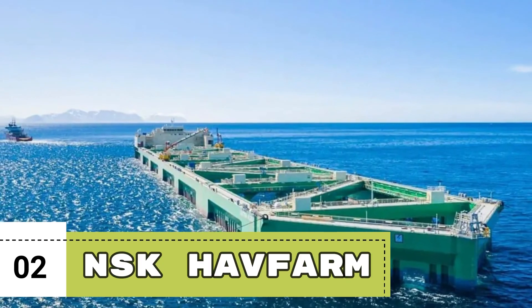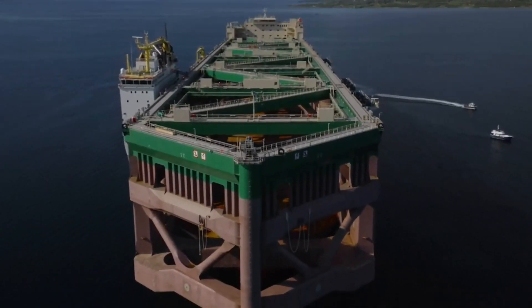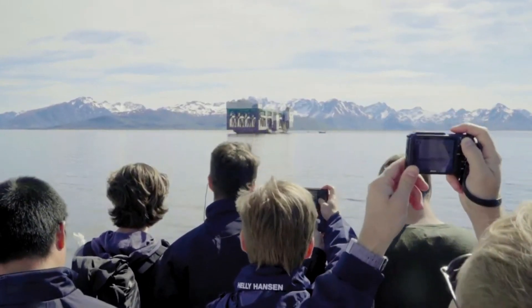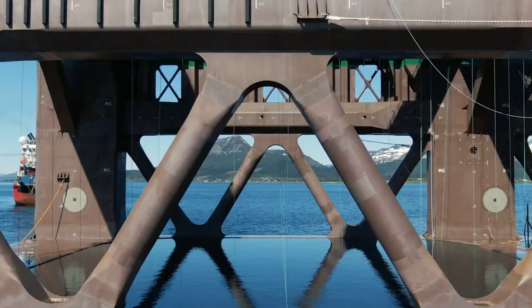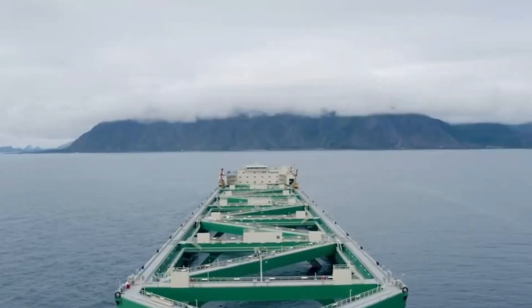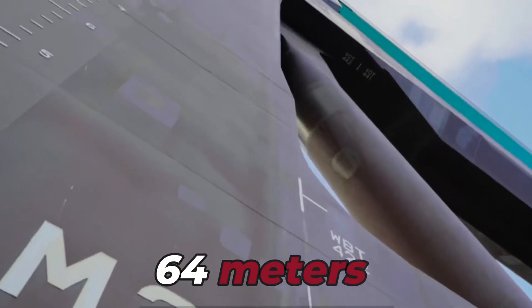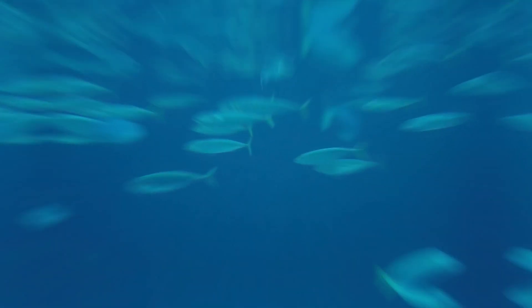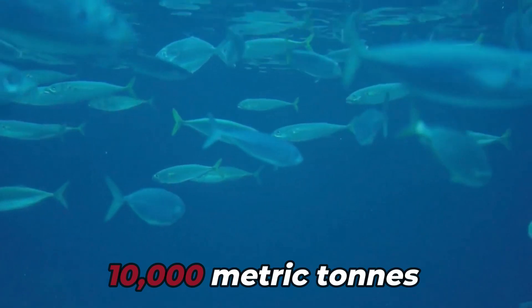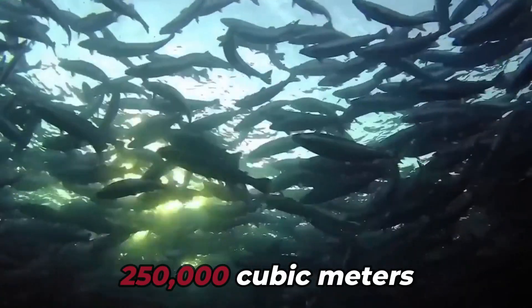Number 2: NSK Half-Farm. The revolutionary offshore fish farm, sometimes referred to as the Nordlax Half-Farm, was created by the Norwegian salmon farming business Nordlax. It is one of the world's biggest and most advanced fish production structures. With a length of 385 meters, a width of 60 meters, and a height of 64 meters, the NSK Half-Farm is a sizable building. It can accommodate up to 10,000 metric tons of fish and has a volume of about 250,000 cubic meters.